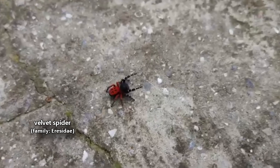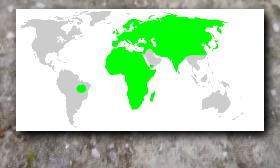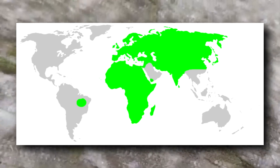There are currently over 100 described species in the velvet spider family. Velvet spiders are most commonly found in Africa, Europe, and Asia. Some, however, live in South America.